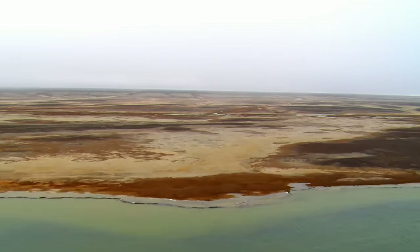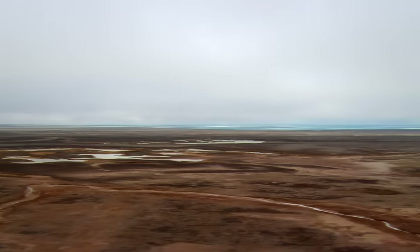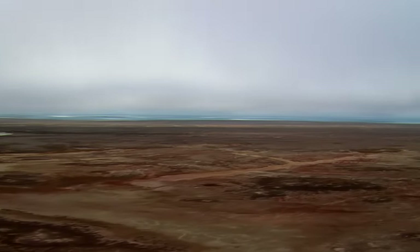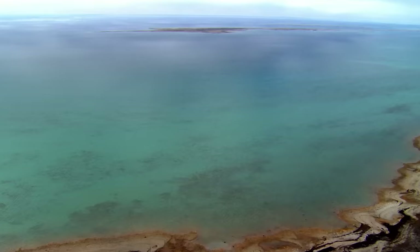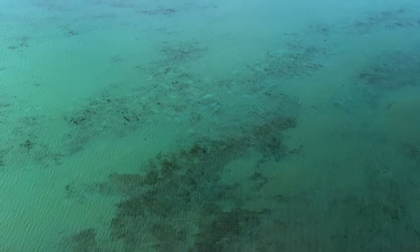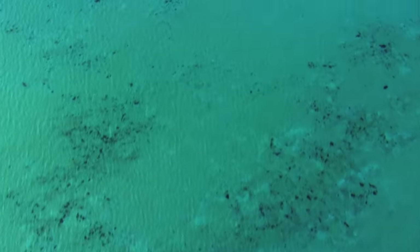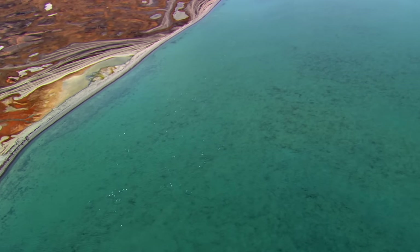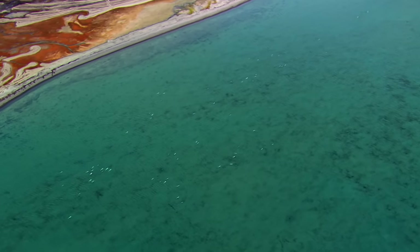These barren islands were named by explorer Roald Amundsen more than a century ago. The surrounding waters remain a mystery, largely uncharted, but they are home to an abundance of wildlife, including the awe-inspiring beluga whale.